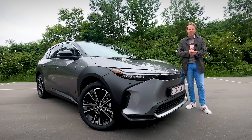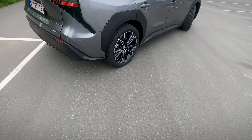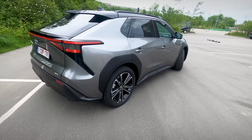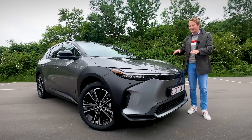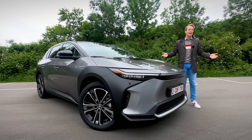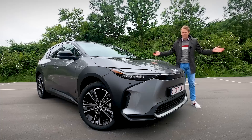This is the BZ4X. In the coming years, they will be introducing a lot of battery electric cars — around 30 before 2030. The name of the car, BZ4X, needs a little bit of explaining because it sounds basically like a password you use for your email. BZ means 'Beyond Zero' because of zero emissions.